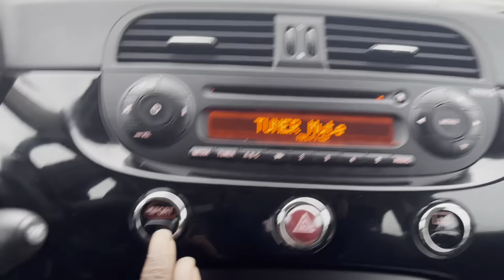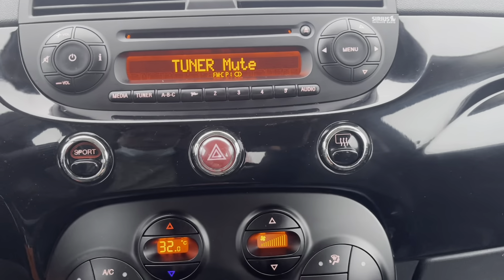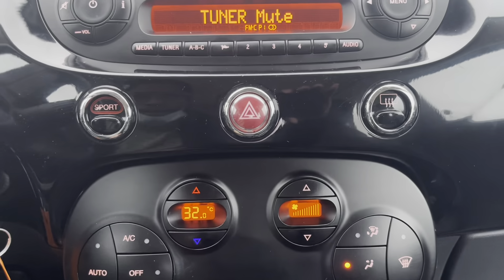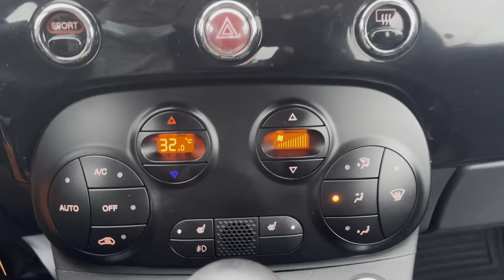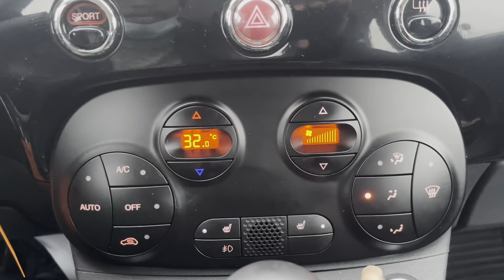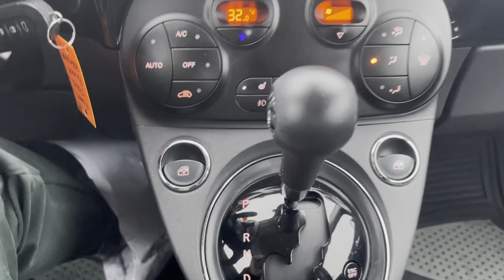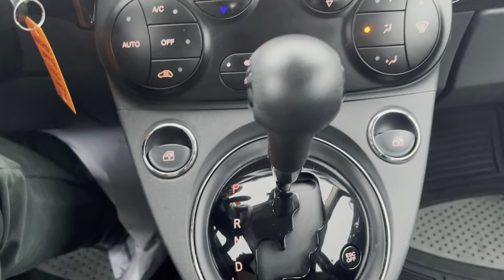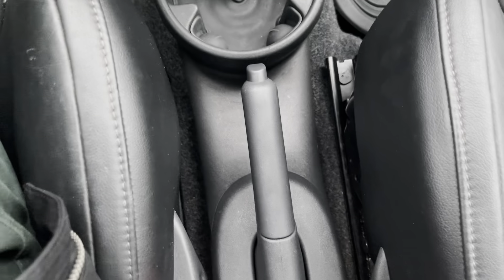You can go into sport mode here on the dash. You've got your heated settings there as well, and your other climate settings are just below with heated seats for you and your front passenger. Your window controls are here in the center, as well as the nice sporty shifter that's also wrapped in leather. You've got cupholder space in the floor as well as your parking brake.